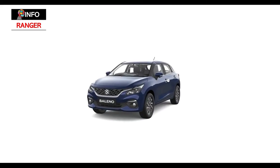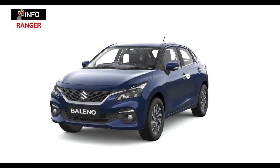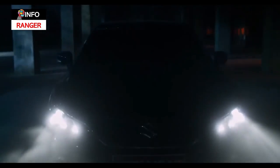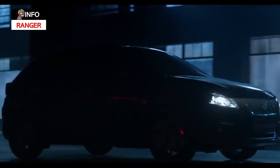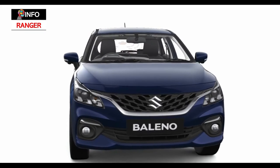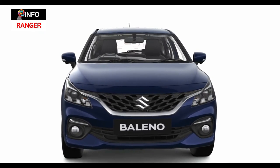Maruti is ditching the old Baleno's CVT unit for an automated manual transmission, or AGS as Maruti calls it. Enhanced fuel economy and a lower price tag are expected with the switch, but the smoothness of the system remains to be seen. The AMT will be offered in multiple trim levels.